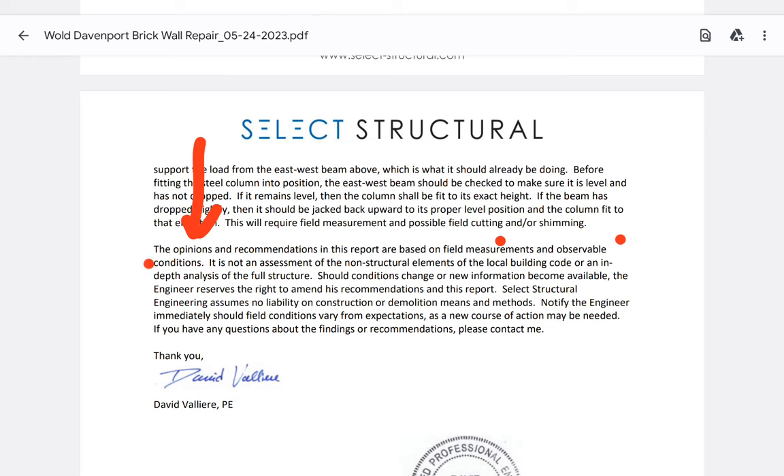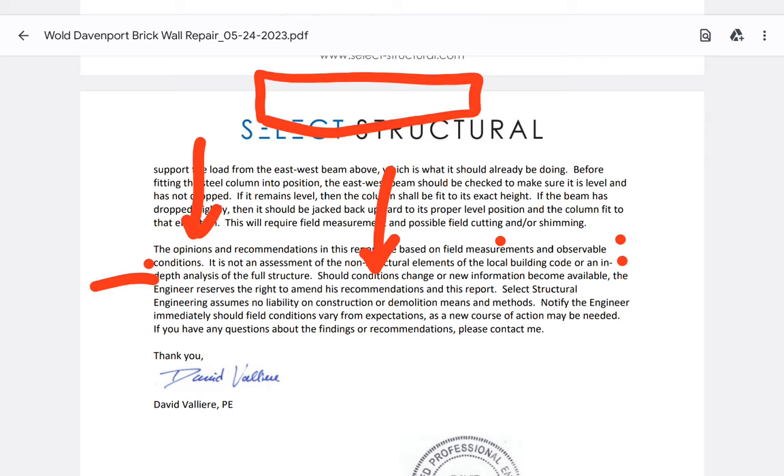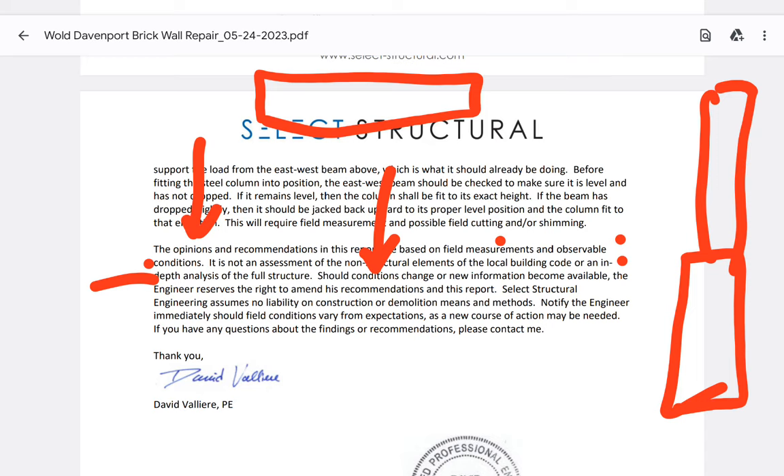It is not an assessment of the non-structural elements of the local building code or an in-depth analysis of the full structure — he makes that clear. He did not do an in-depth analysis of the full structure; it's just these windows and that area. Should conditions change — and 100% conditions did change when they were working on it, tore out a wall, sections fell — that would be conditions changed. They didn't do the pilaster first and then the steel column, unless you can tell me they did.